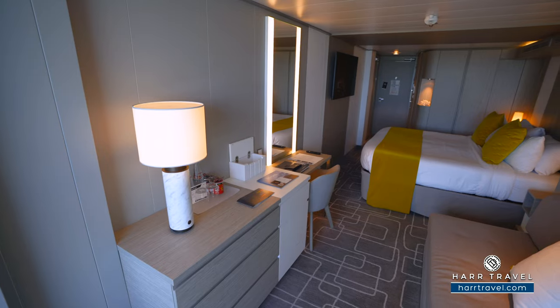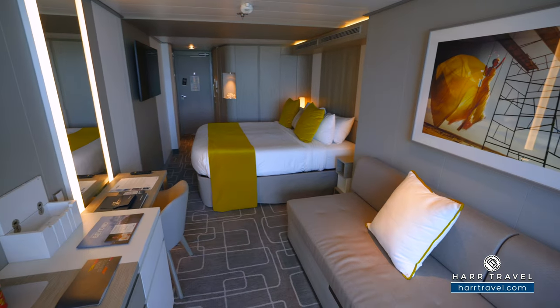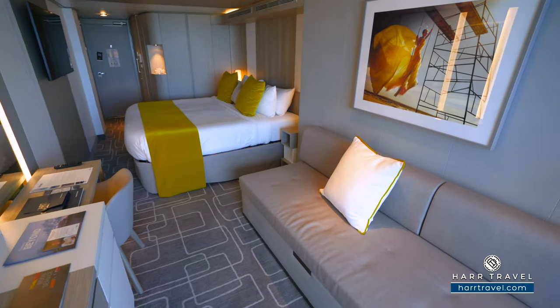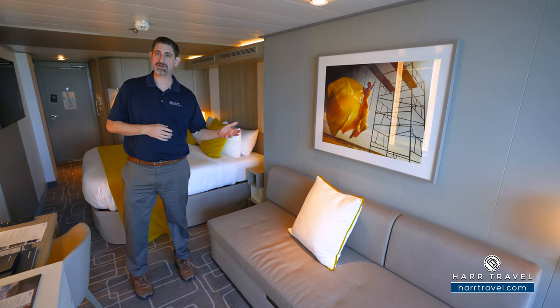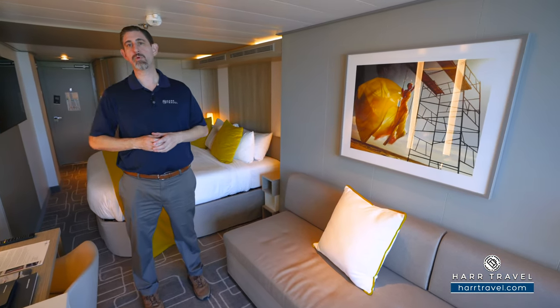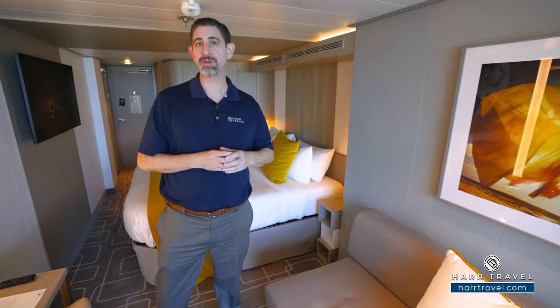As we head further in, the room really opens up. You can see the sofa right here — this one does make up into a bed. Your cabin steward is going to do turndown service every single evening and make up your room in the morning as well, but I did want to show you that this can convert if that's something you're interested in.